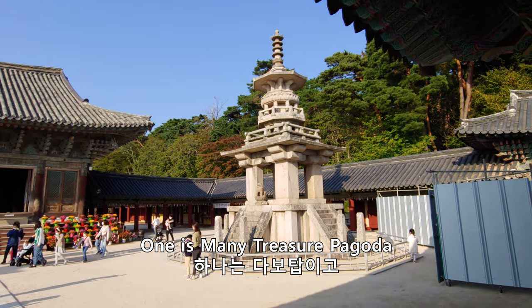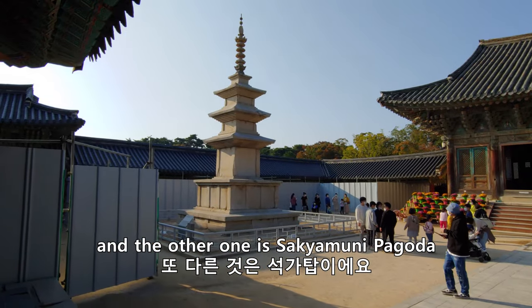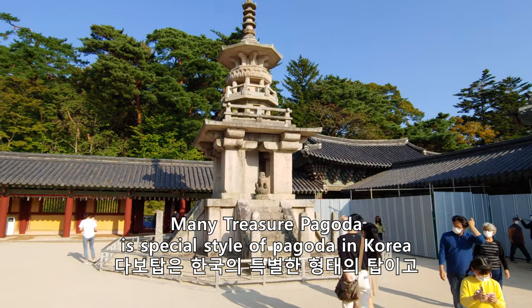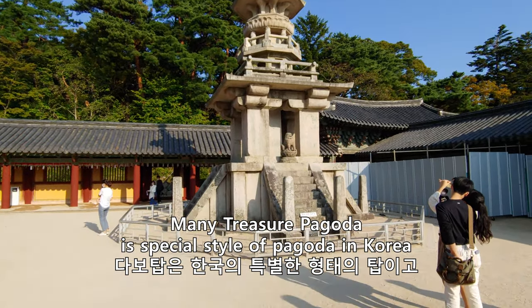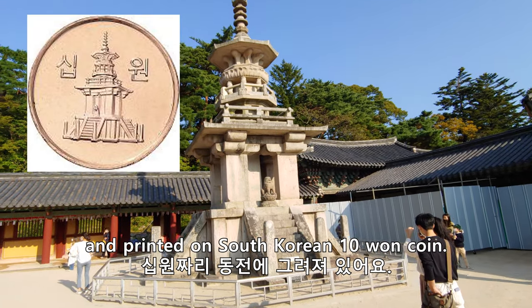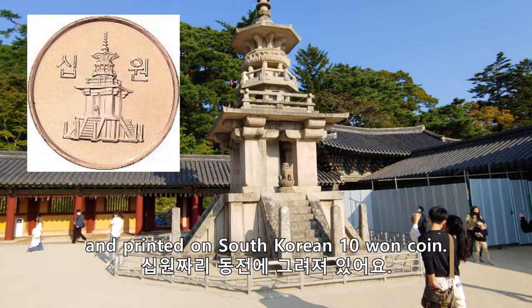There are two towers in this temple. One is a special type of tower — that special type is carved on the Korean coin.